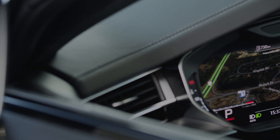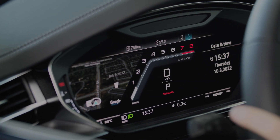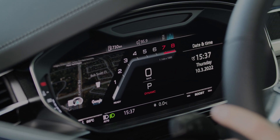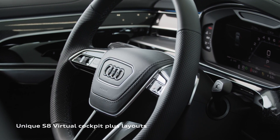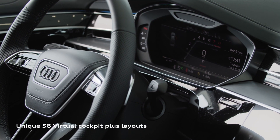Transitioning to the instrument cluster, we identify one of the highlights of the interior: the 12.3-inch Full HD Resolution Audi Virtual Cockpit. Rich in both the quality of display and available information, the S8 features unique sport and dynamic layout options.